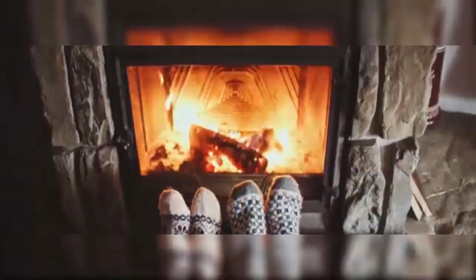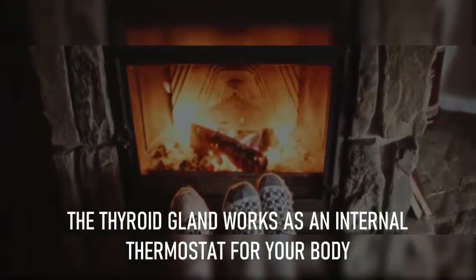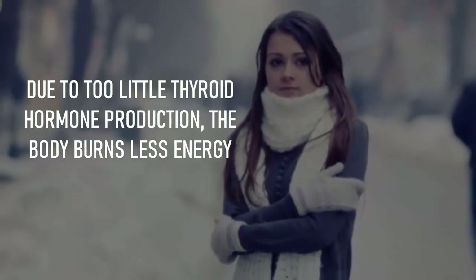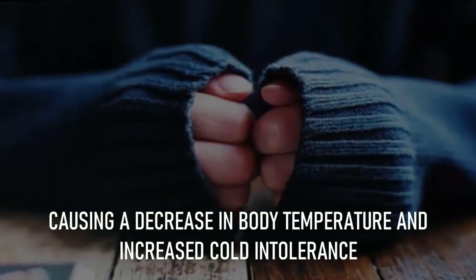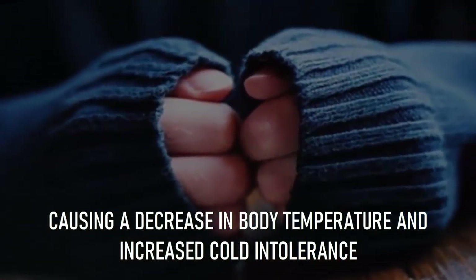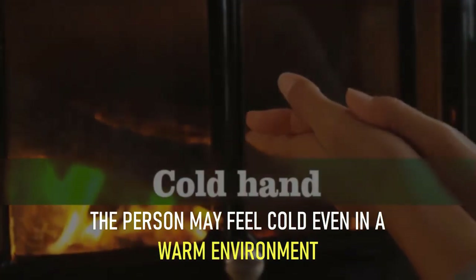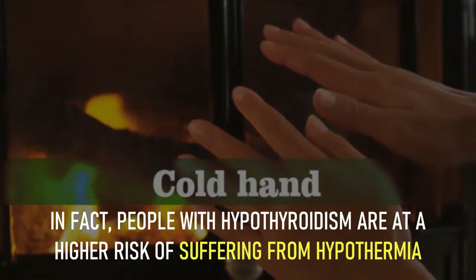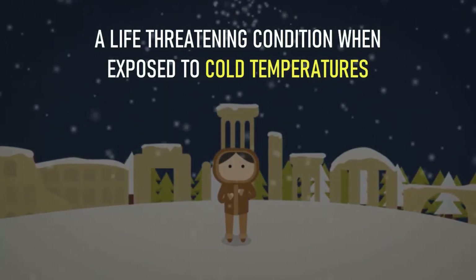Number 10: increased sensitivity to cold. The thyroid gland works as an internal thermostat for your body, as it helps to regulate body heat. Due to too little thyroid hormone production, the body burns less energy, causing a decrease in body temperature and increased cold intolerance. The person may feel cold even in a warm environment. In fact, people with hypothyroidism are at a higher risk of suffering from hypothermia, a life-threatening condition, when exposed to cold temperatures.